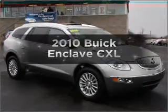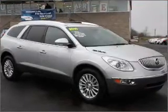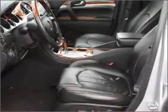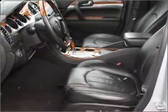Presenting the 2010 Buick Enclave. If you're looking for a first-rate auto, this one could be yours today. With a solid six-cylinder engine that responds smoothly to its six-speed automatic transmission.